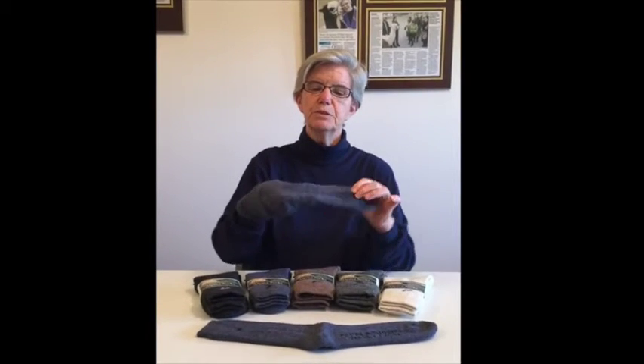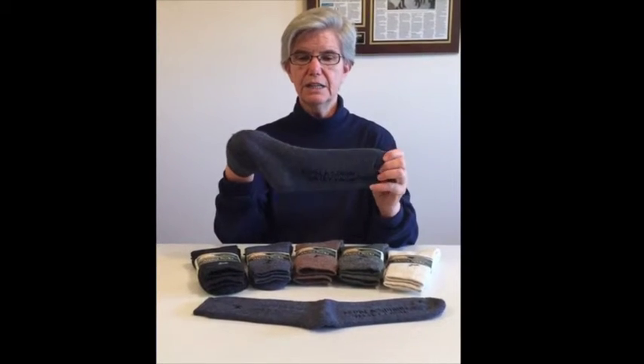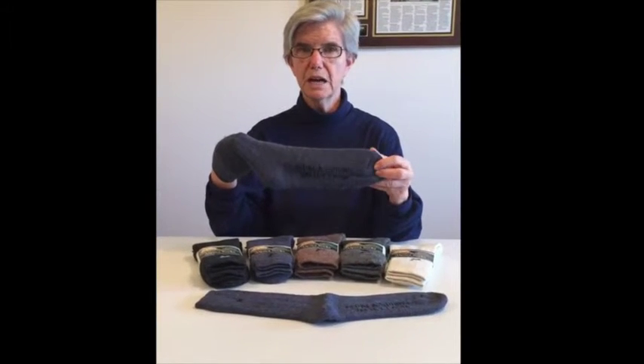These socks are 80% alpaca, 10% spandex, and 10% nylon, and you can see we actually have our name on the sock.